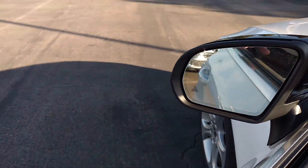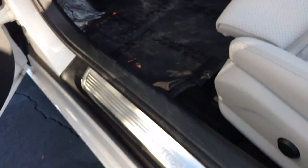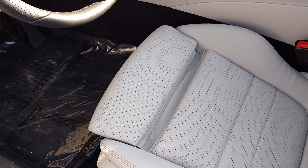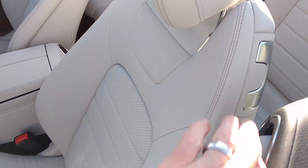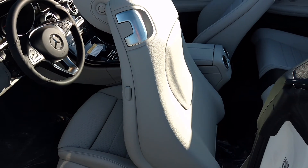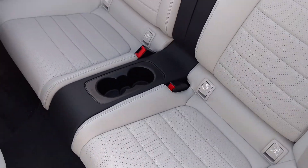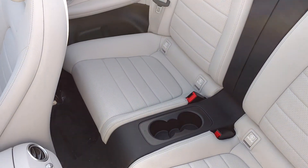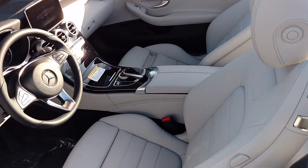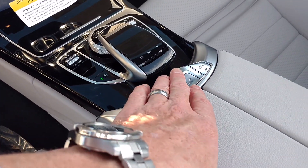Blind spot monitoring, high-end Burmester audio, illuminated door seals here. You have the ability to elongate the seats — there's a handle right here that will move the seat forward. Note that it is a 4-seater.